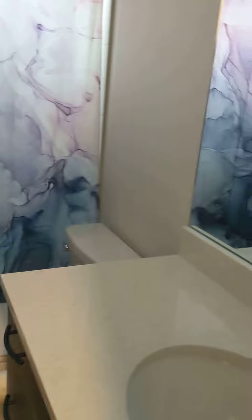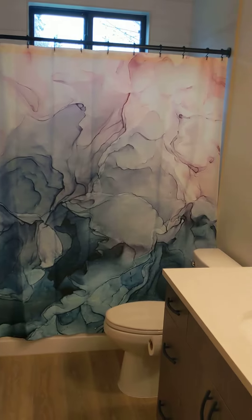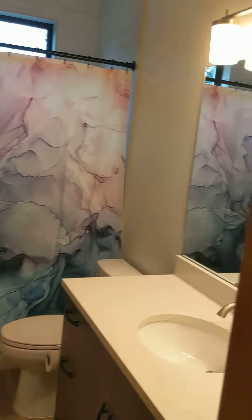Here's the guest bathroom. This would be yours and your mom's and dad's bathroom when you come to visit, and I love that shower curtain. I think it's so pretty.